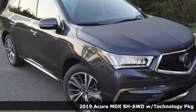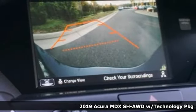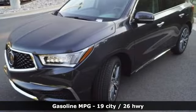It's a new 2019 Acura MDX. This elegant MDX is designed to encourage all your endeavors. A great vehicle is comprised of great features like these.